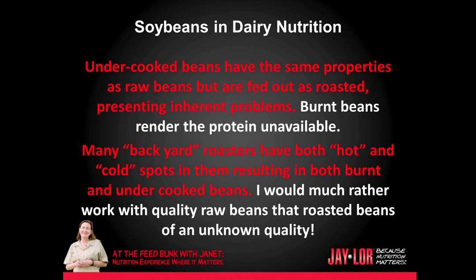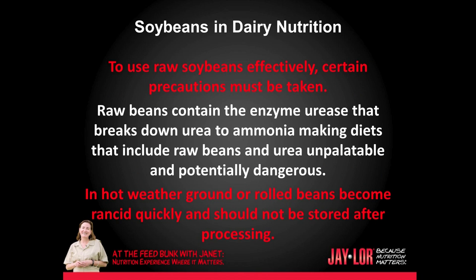I would much rather work with quality raw beans than roasted beans of unknown quality. To use raw soybeans effectively, certain precautions must be taken. Raw beans contain the enzyme urease that breaks down urea to ammonia, making diets that include raw beans and urea unpalatable and potentially dangerous. In hot weather, ground or rolled beans become rancid quickly and should not be stored after processing.